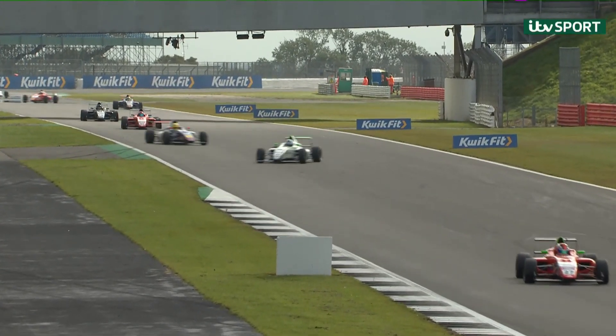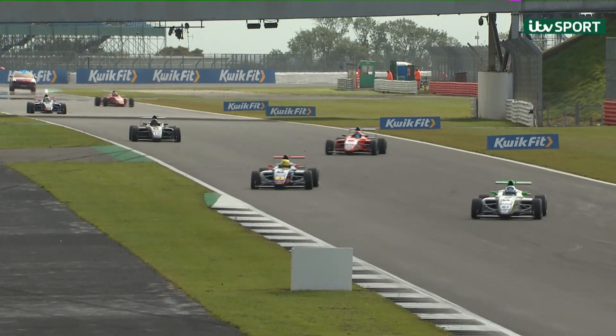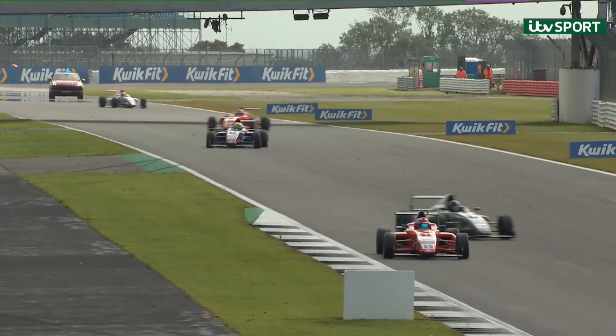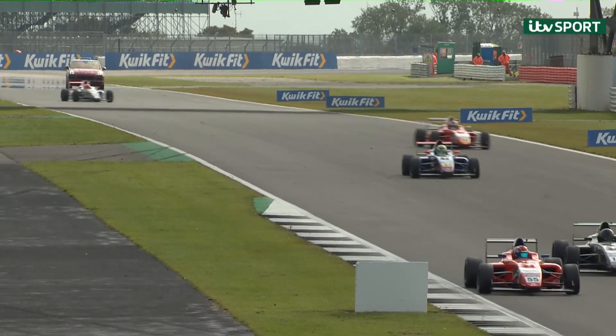The F4 British Championship, certified by FIA, powered by Ford EcoBoost, rolled into Silverstone on the back of three straight wins for James Headley at his home circuit of Thruxton.